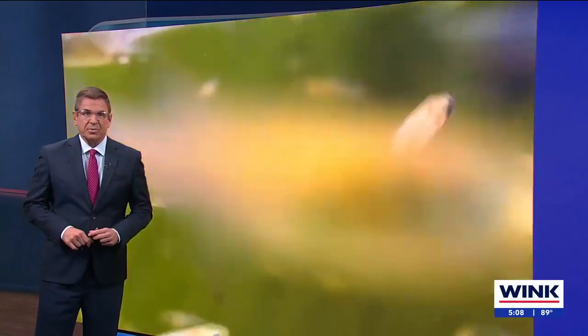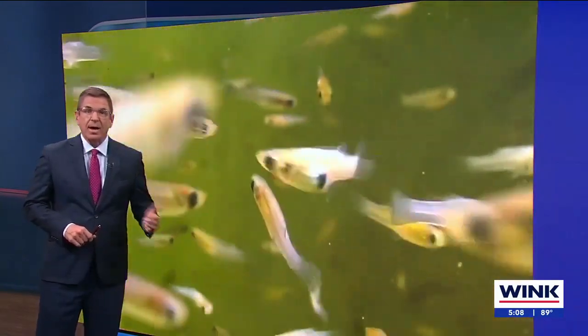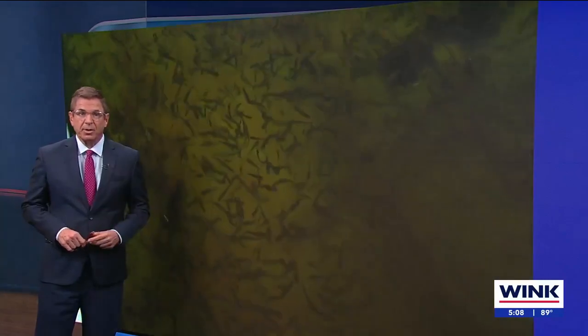As we approach the rainy season, these fish may save our skin, quite literally. More than 23,000 of these fish are taking mosquitoes down in Collier County right now, and they're being handed out to people as part of this program.